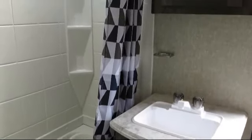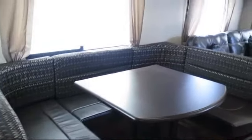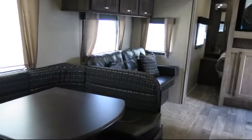Outside storage including a full pass-through compartment, surround sound, double slides, residential grade carpeting, over the range microwave, front bedroom, flush mount gas range cover, U-shaped dinette, overhead shelf in bedroom, and bathroom cabinet with mirror.